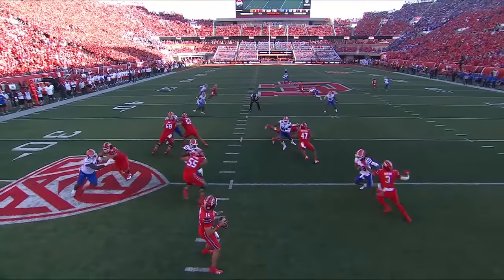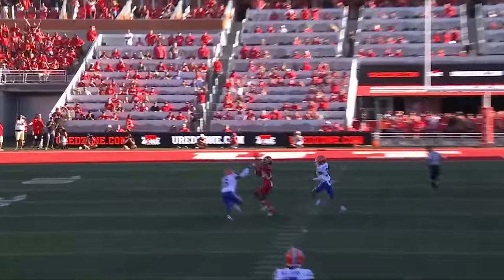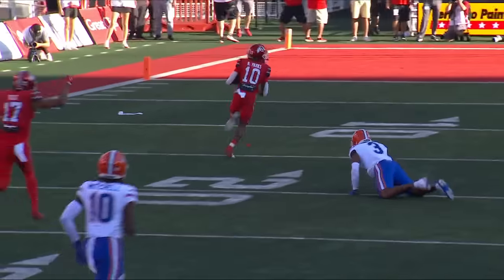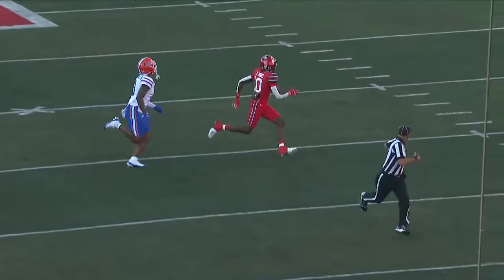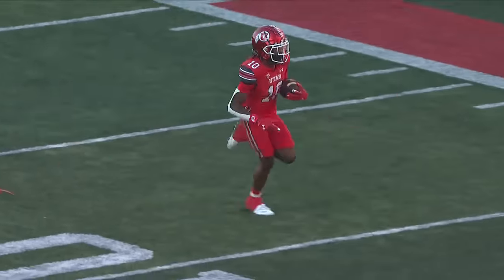Looking at the crosser right here — he gets affected by that, and it opens up to take that shot. Then he's too late, not able to get back in coverage. A well-designed play and a great throw here by Barnes on his first throw of the year. An electric start for the Utes.